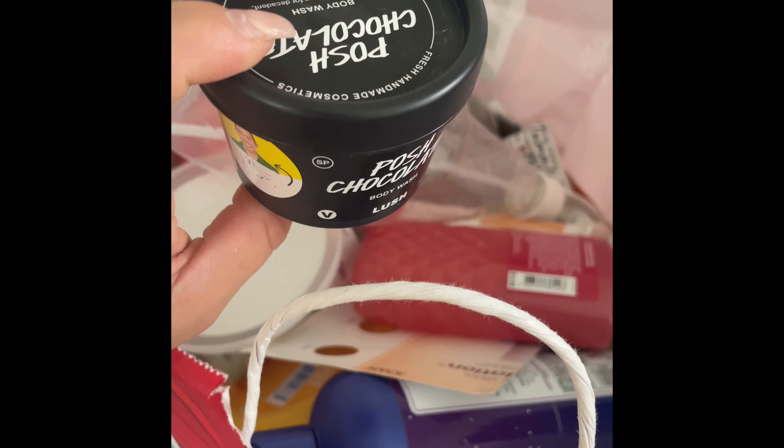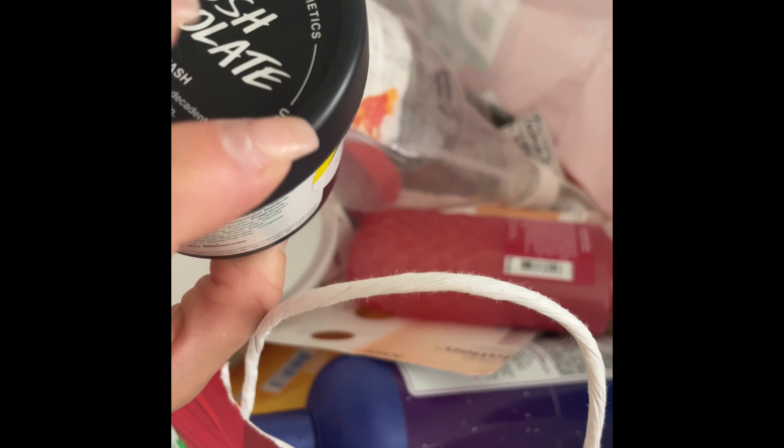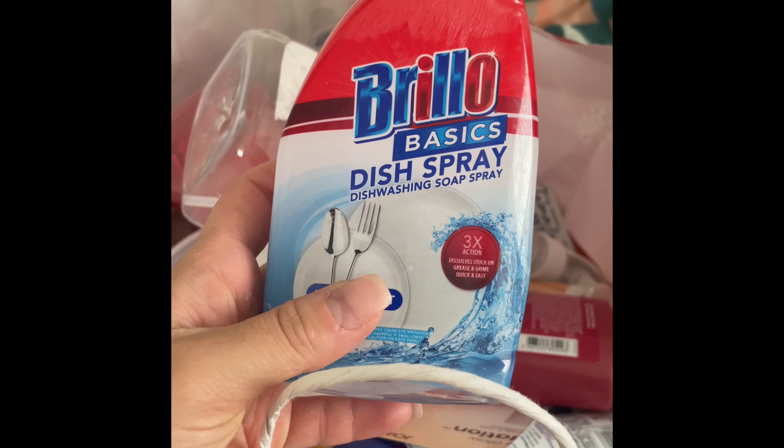I used up this Posh chocolate body wash in chocolate. This was so good and I think it's kind of worth it for the price because it is handmade — it even shows the person and the date of when it was made. Really nice, I would definitely repurchase that.